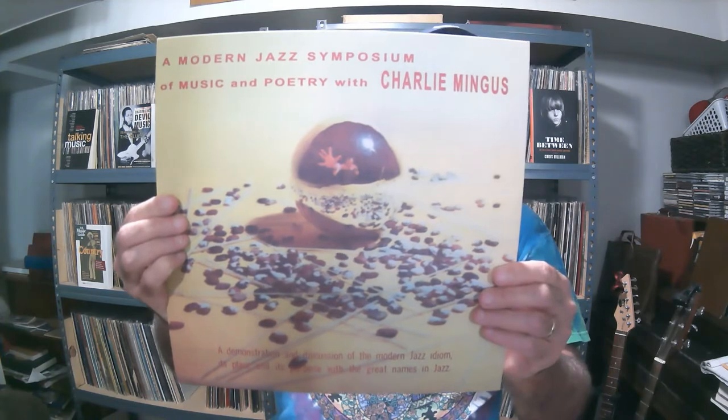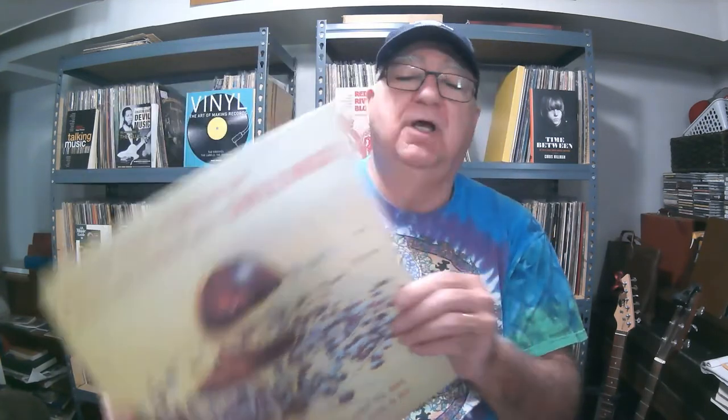He sent me Charles Mingus — A Modern Jazz Symposium of Music and Poetry with Charles Mingus. That's a mouthful. I really didn't know what I was getting into — it made it sound like this was going to be some lecture with music interspersed, but that's not what it is at all. It is a musical album. Vocals on the first track, Scenes in the City — an interesting viewpoint from a jazz aficionado living in, I guess, New York, Harlem. That's the only track that has vocals.